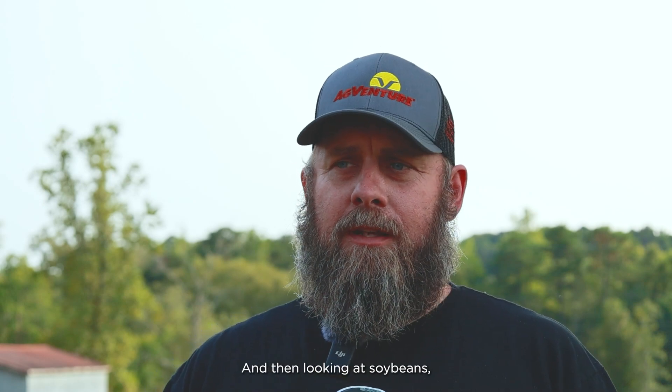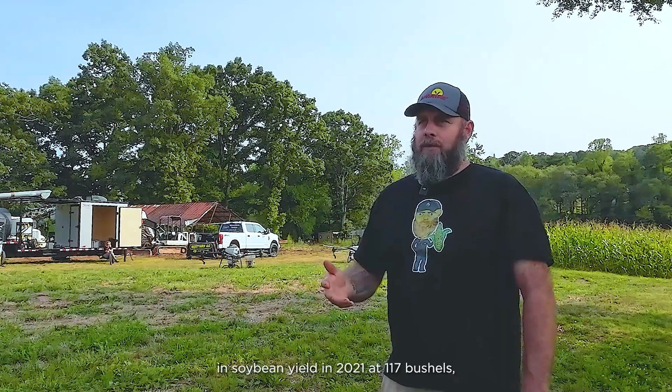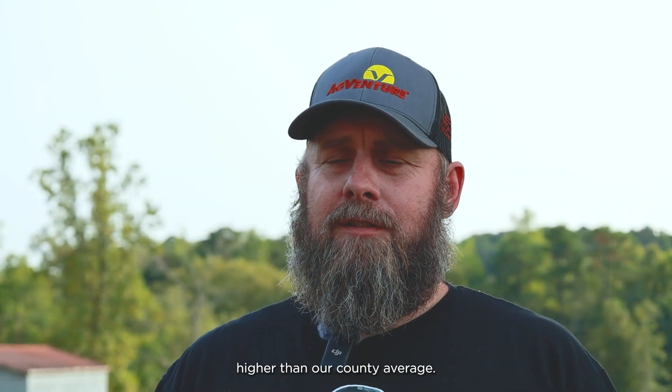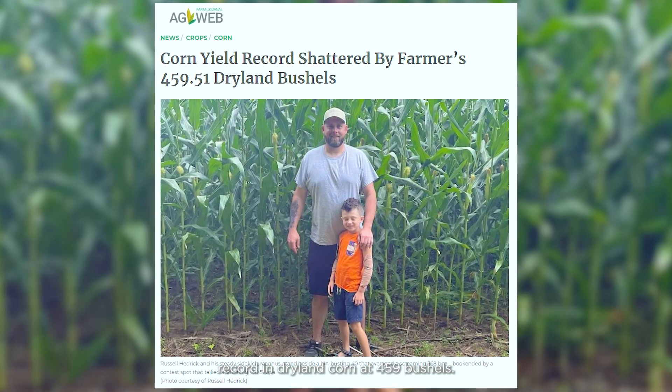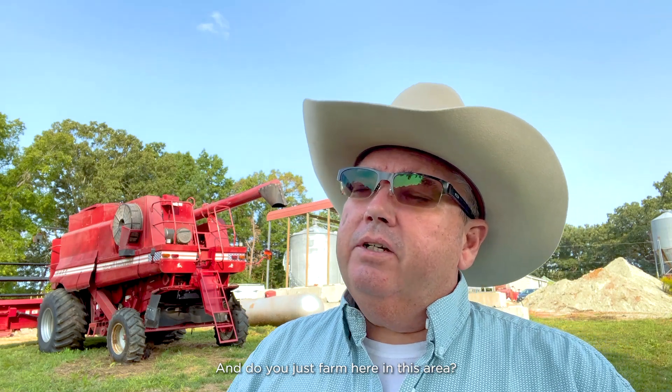Looking at soybeans, we've been 75 to 80 bushels on beans. We set a state record in soybean yield in 2021 at 117 bushels, which is almost five times higher than our county average. And then in 2022, we set a world record in dryland corn at 459 bushels.